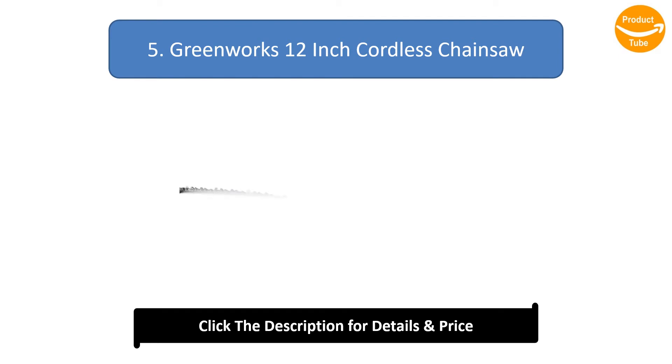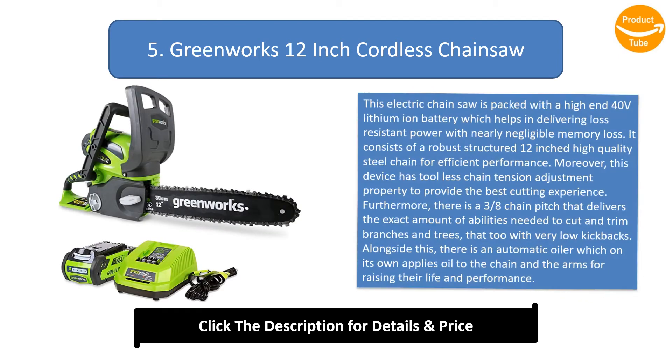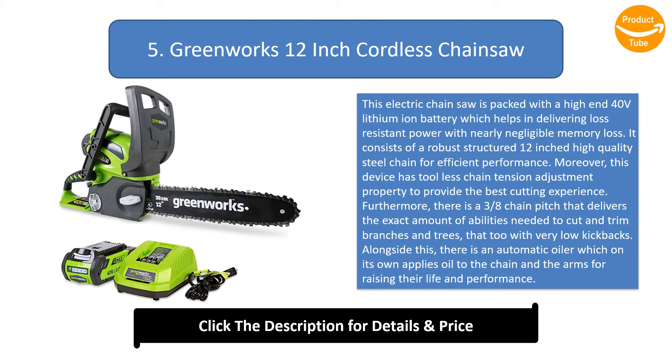Number 5: Greenworks 12-inch Cordless Chainsaw. This electric chainsaw is packed with a high-end 40V lithium-ion battery which helps in delivering loss-resistant power with nearly negligible memory loss. It consists of a robust structured 12-inch high-quality steel chain for efficient performance. Moreover, this device has a tool-less chain tension adjustment property to provide the best cutting experience.